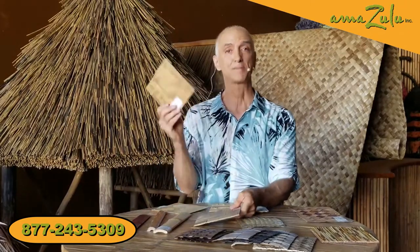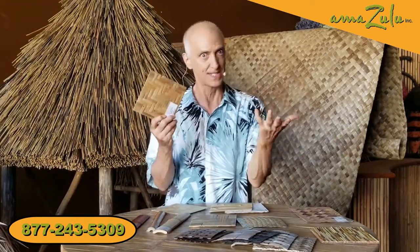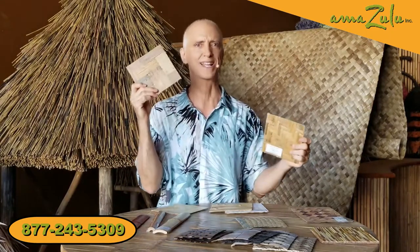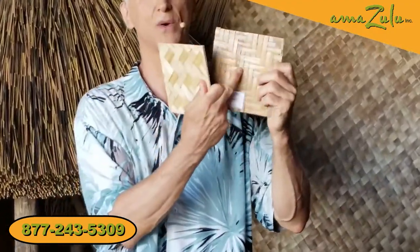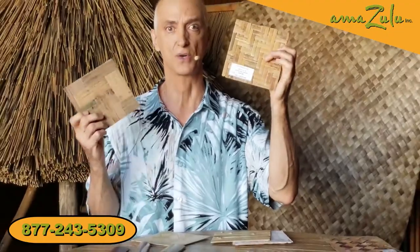Another bamboo product is bamboo skin board. This is where they take the outside of the bamboo — the skin — and weave it into a herringbone pattern. It's a little more sophisticated. Its more rustic cousin is called wide weave board. These are pretty sturdy in terms of coatings because they are the outside skin of the bamboo, so this can go in a place that's going to have some contact and you can wipe it down with wet cloths and you'll be just fine.